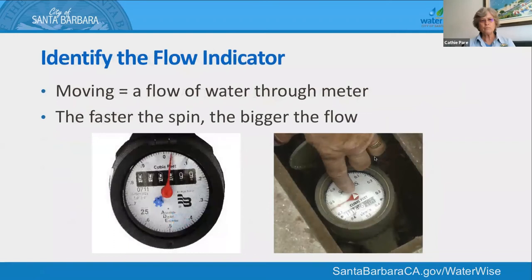The leak indicators don't measure volumes of water, but they turn in response to the smallest amount — they're very sensitive. You may want to stand there for a minute or two and watch to see if the point on either indicator is slowly turning clockwise. A small leak will turn very, very slowly. The faster the spinning, the bigger the flow.